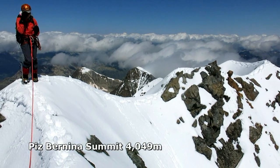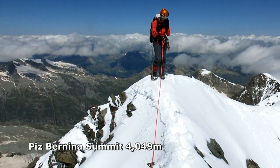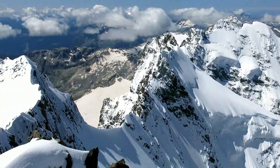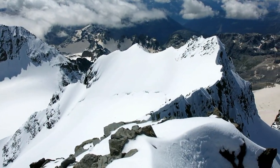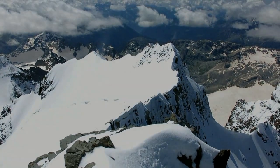And here we are on the top of Piz Bernina after climbing the Biancograt. It's a very narrow summit. However, that's just part of the story — it was another eight hours' descent to the Diavolezza hut, but that's probably worthy of another movie.